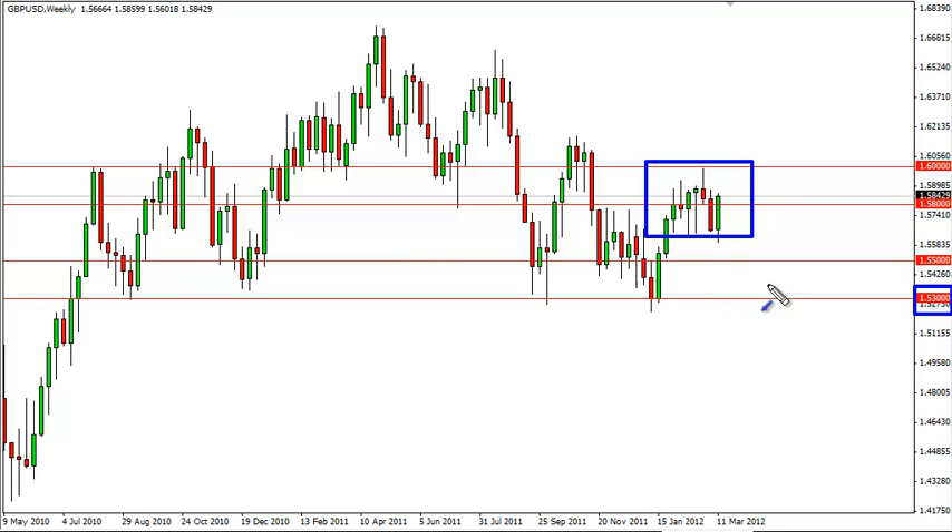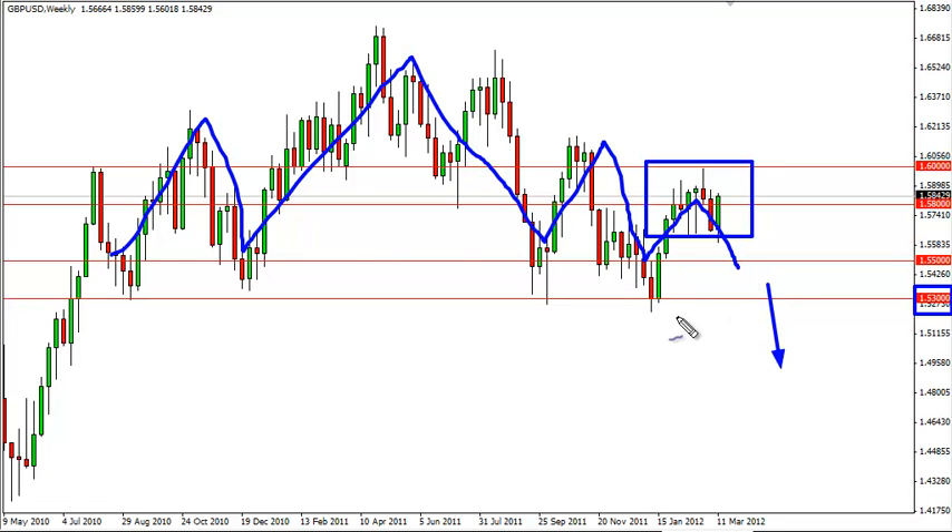Which, of course, if we break below that, we fall much, much farther. It is starting to look more and more like some type of complex head and shoulders is trying to be formed, and as such, 153 really is the line in the sand for the bulls.